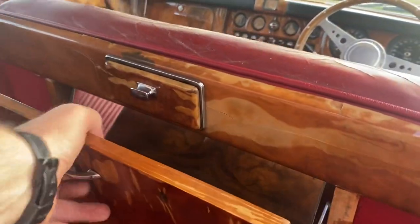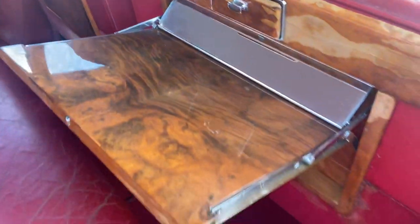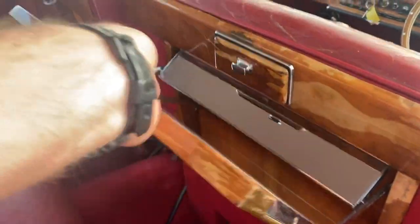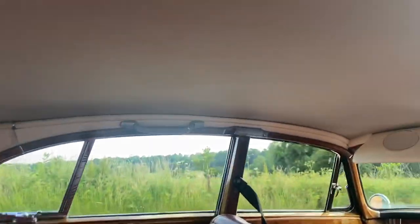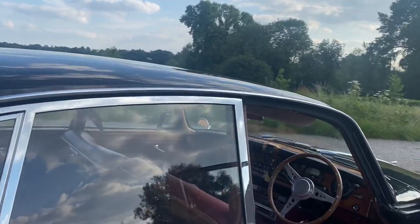These back parcel shelves work perfectly well and there's that little built-in mirror. Where that hasn't been in the sun, it's been guarded quite nicely. There's a perfect headlining in this car that I believe was quite freshly done before we had it. And in fact, the paintwork's only a couple of years old as well.